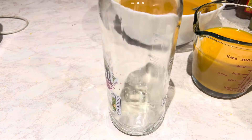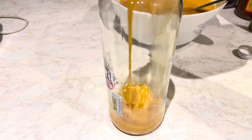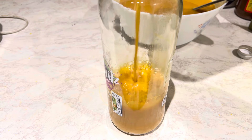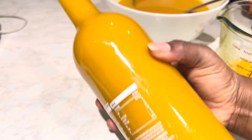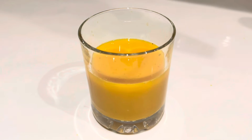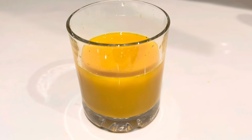Cayenne pepper also helps keep your blood vessels wide for easy blood flow. Just look at that — this is so good for you guys, try it, you are going to love it. You can put it in ice cube form and freeze it, or you can just put it in the fridge and enjoy it.